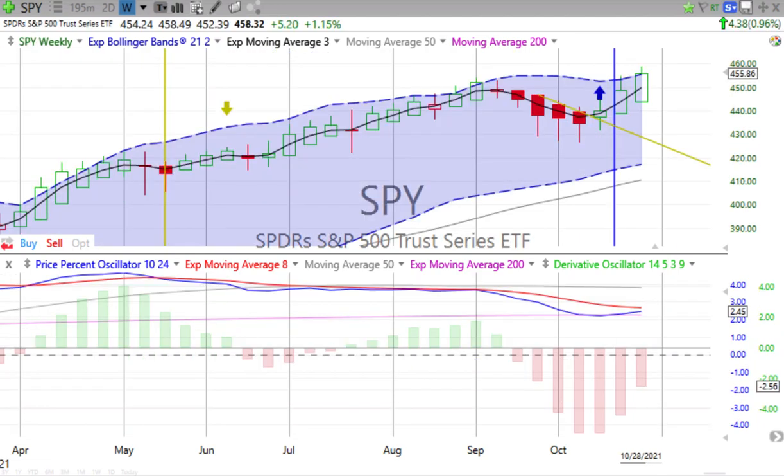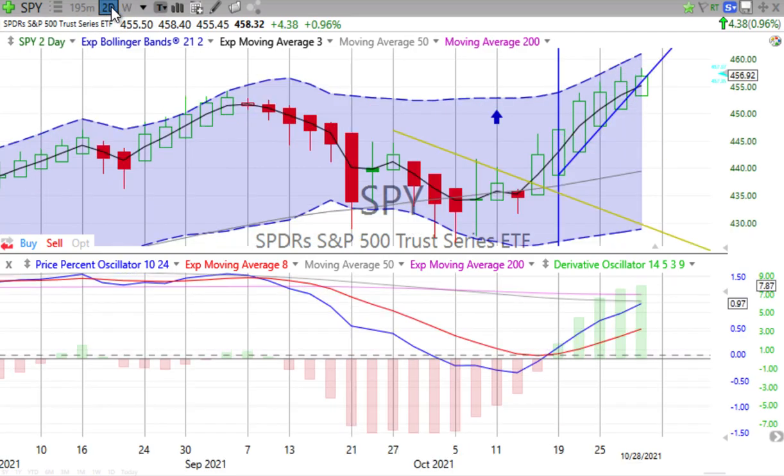Stocks are up for the day. Both our stock indexes, the S&P and the NASDAQ 100. Bonds go down, Bitcoin up. Let's jump first into the S&P 500. Price percent oscillator is negative but heading up. Derivative oscillator negative, losing downward momentum. Big green up candle forming, but not going to be a crossover by the end of the week — it sure doesn't look like.